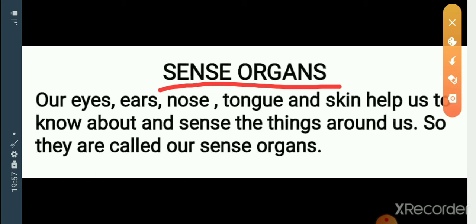Which are the 5 sense organs? Our eyes, ears, nose, tongue and skin. All of you say together with me: eyes, ears, nose, tongue and skin. These are the sense organs.